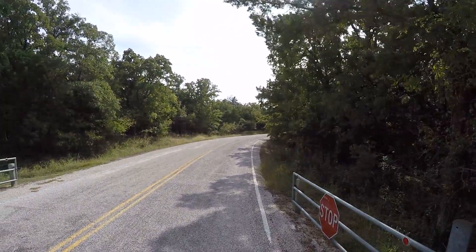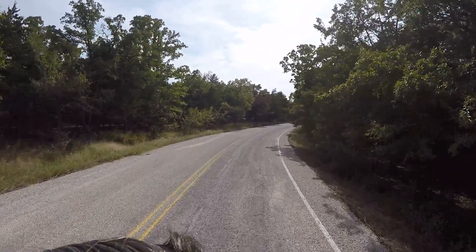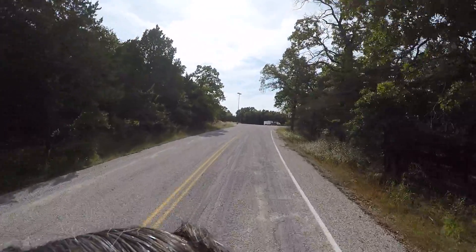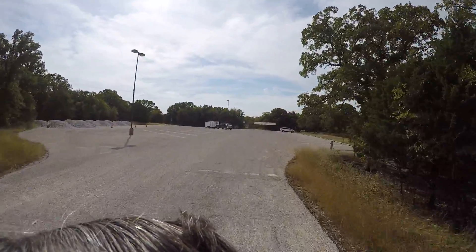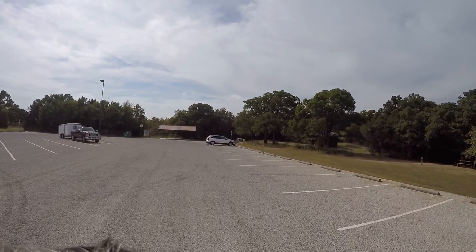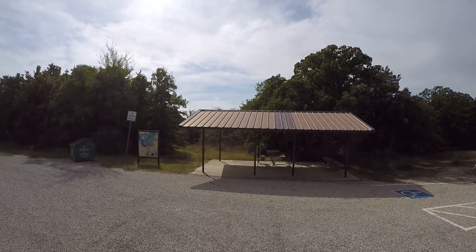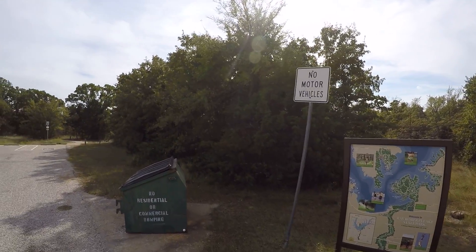We're going to tour this little area and then take that trail back through the woods. A little bit rough.